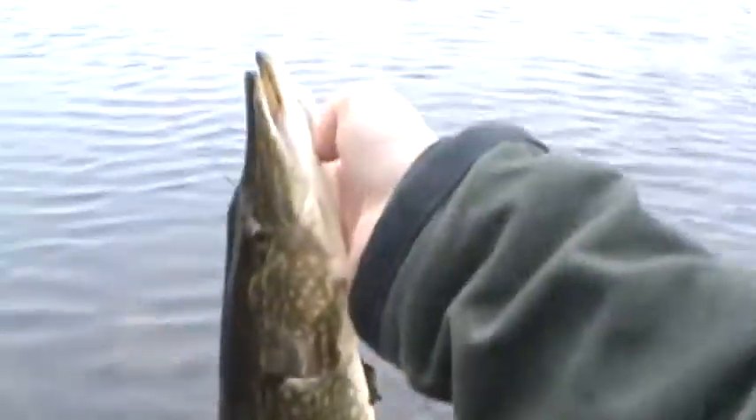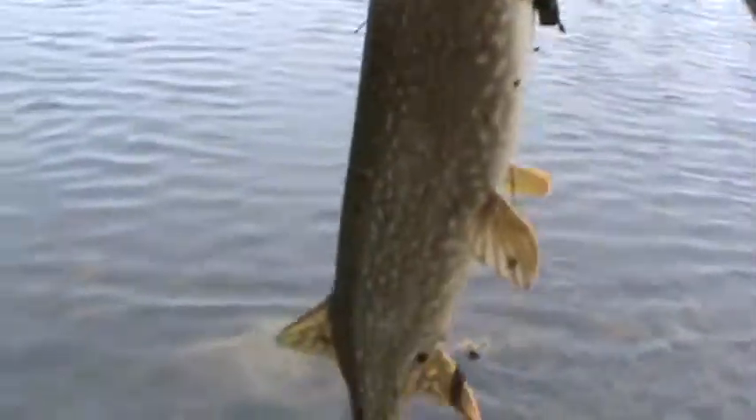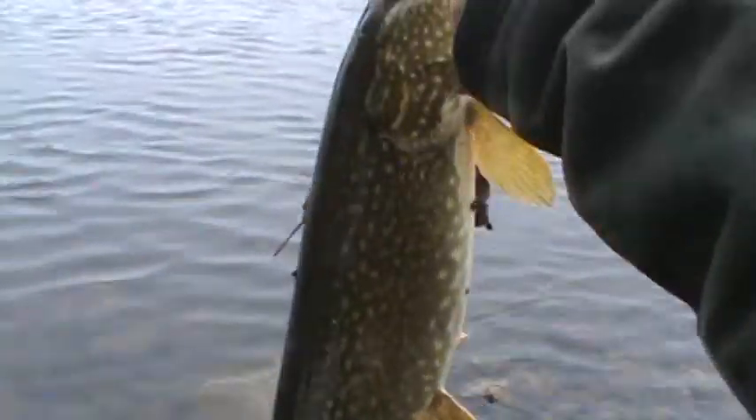Nice fish, probably right around 4 or 5 pounds. Caught it on a jerkbait — Spro McStick, Mike McClellan McStick. Fishing at the Huron River, the only place where there's open water right now.